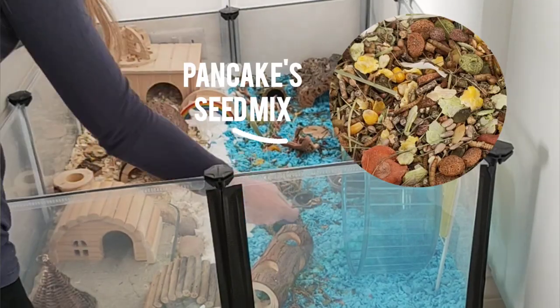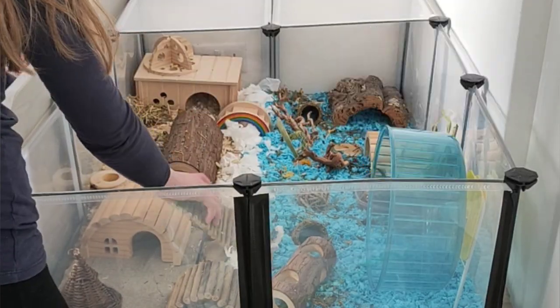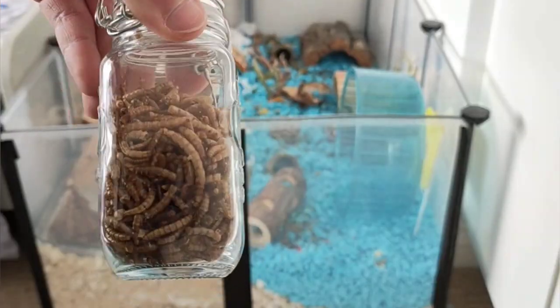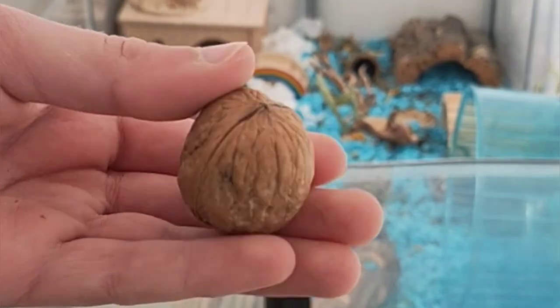I've also upgraded his seed mix recently to something more varied. He now has 10 inches of half aspen bedding and half blue Carefresh hamster bedding.